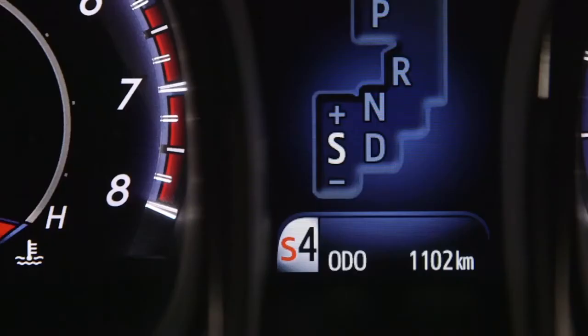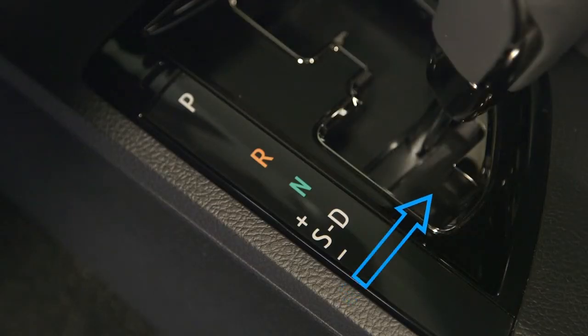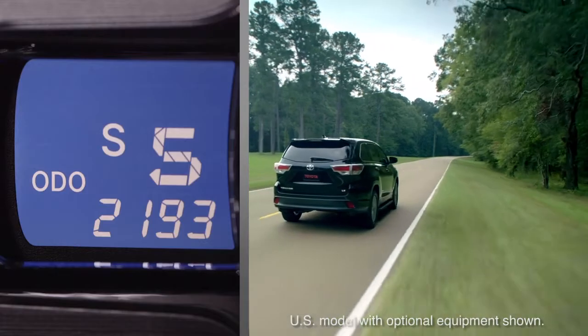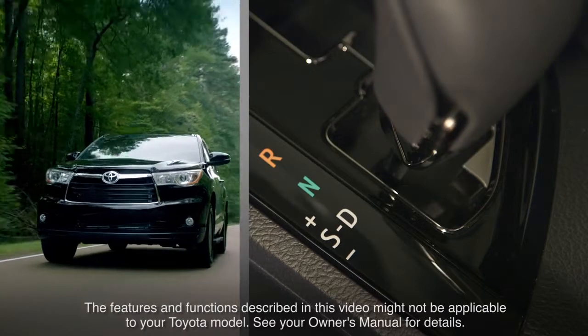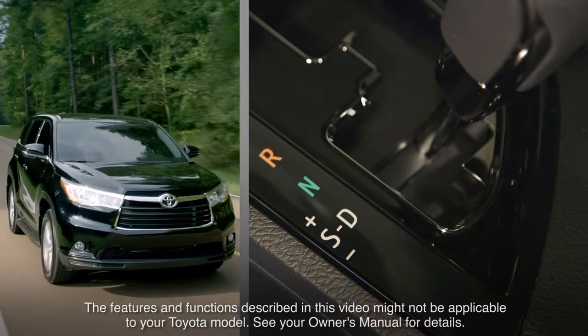There are several ways to shift from manual mode back into automatic mode. The driver can simply move the shift lever to the right to put the vehicle back in D drive, hold the plus paddle for a period of time, or shift to a gear range higher than 5. To prioritize fuel efficiency and reduce noise level, it is recommended that drive be selected for everyday driving situations.